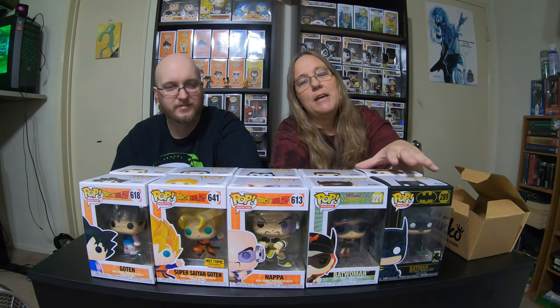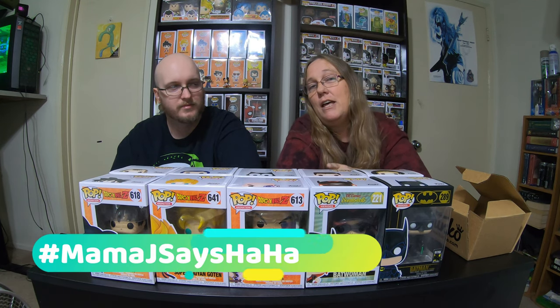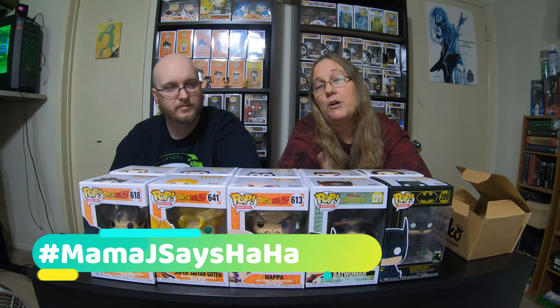But here's the thing. We're gonna have everybody go back to that video and hashtag 'Mama J says ha ha.' Then, in one week, we're gonna go back to that video and use a random comment picker, and we're gonna send out a mystery box with just a few little things in it — not a pop, but a few other little mystery things. Like a little mini mystery box. But you have to have the hashtag, and it has to say hashtag 'Mama J says ha ha.'